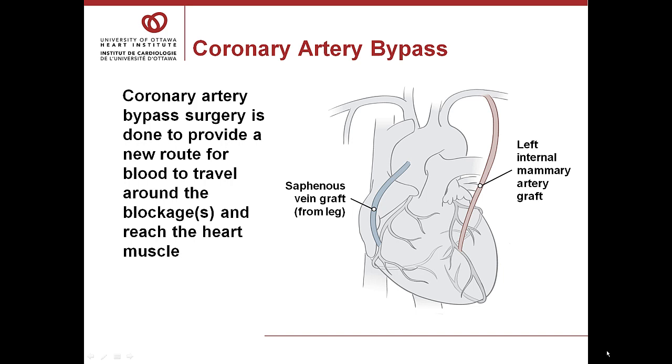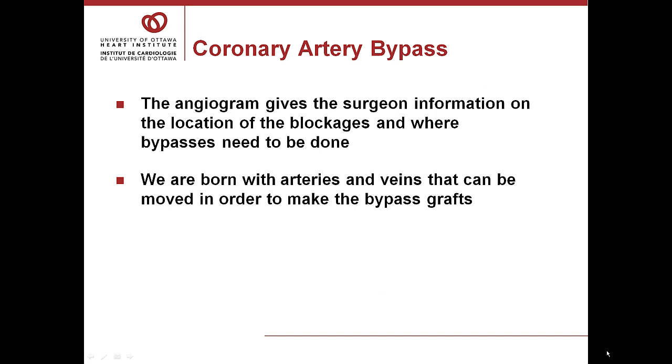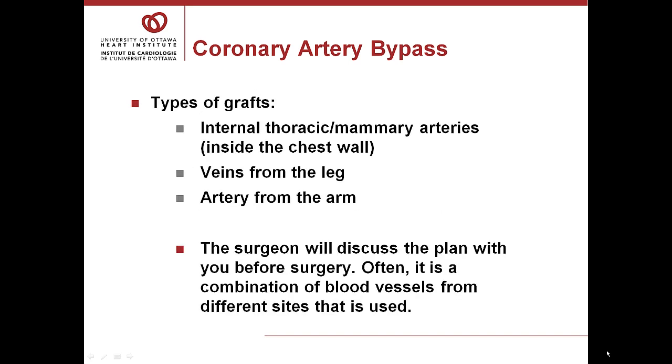Coronary artery bypass surgery is done to provide a new route for blood to travel around the blockages and reach the heart muscle so it can work as a pump. The angiogram gives the surgeon information on the location of the blockages and where the bypasses need to be done. We're born with arteries and veins that can be moved to make these bypass grafts. There are several types of grafts possible — including internal thoracic or mammary arteries inside the chest wall, veins from the leg, and an extra artery in your arm — and the surgeon will discuss the plan with you before surgery.